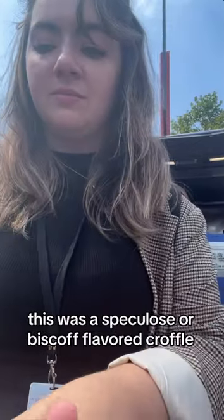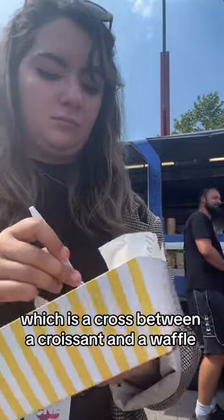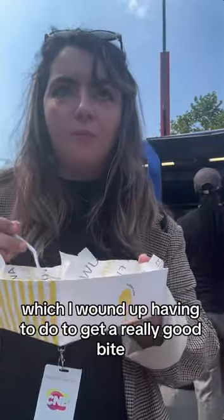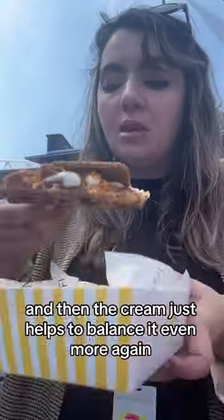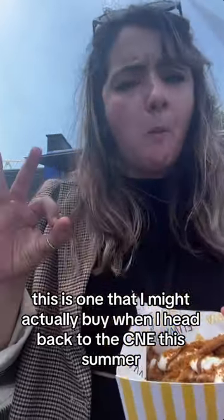This was a Speculoos or Biscoff flavored croffle, which is a cross between a croissant and a waffle. It's a little tricky to eat — I'd suggest eating this one with your hands, which I wound up having to do to get a really good bite. But this one was super, super tasty. That flavor is really subtle and light, and the cream helps to balance it even more. This is one I might actually buy when I head back to the CNE this summer.